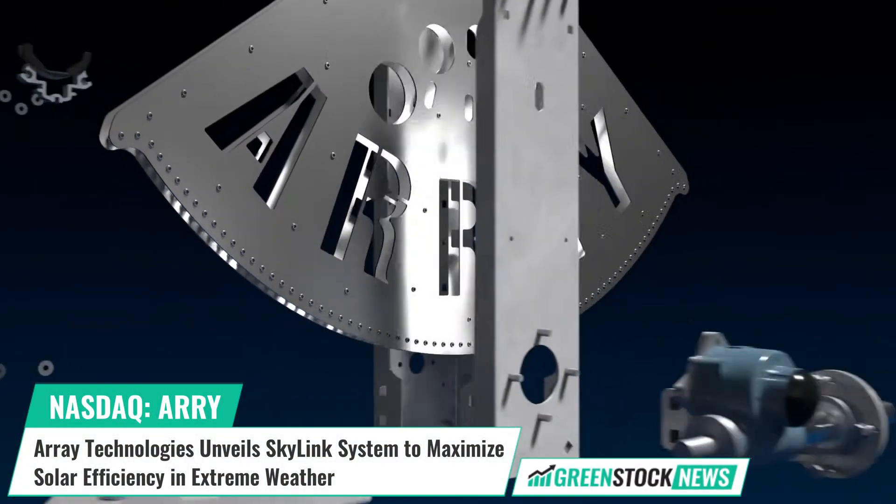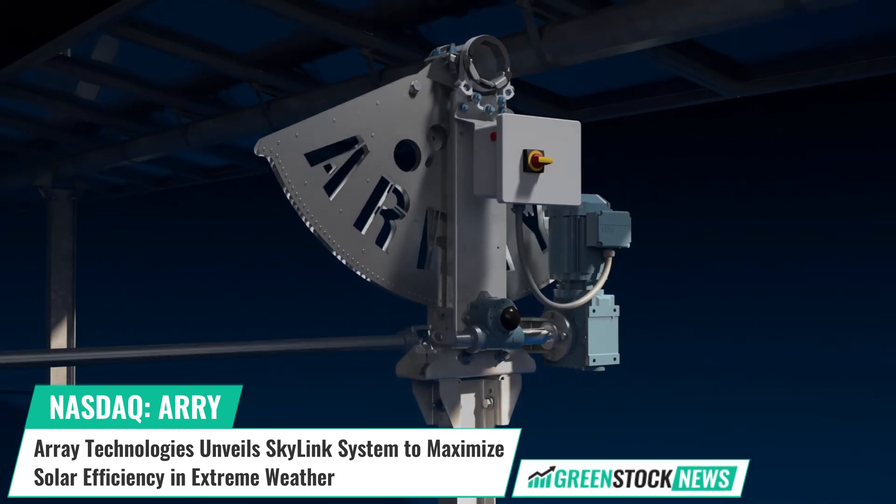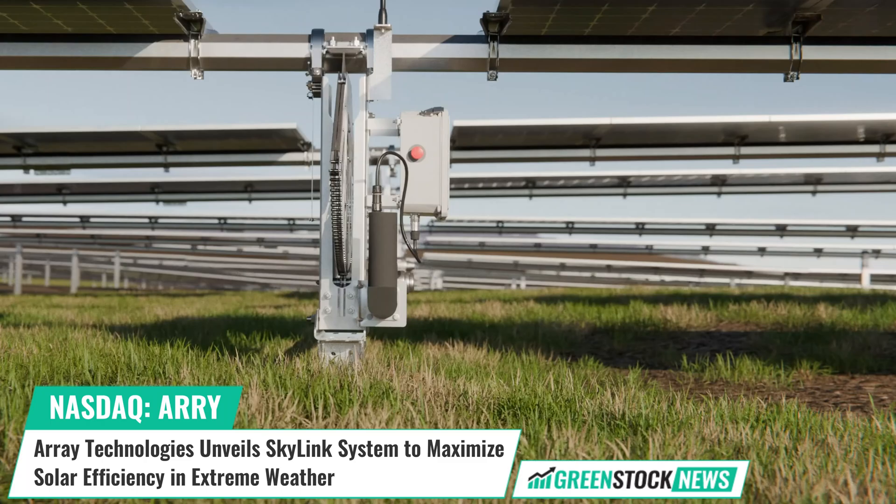Array Technologies, a global leader in utility-scale solar tracking solutions, has launched Skylink, a revolutionary wireless tracker system.